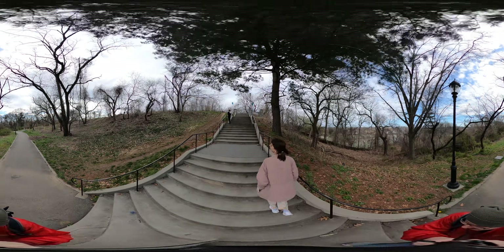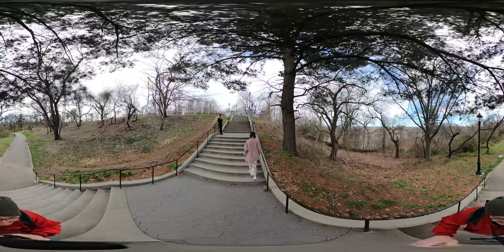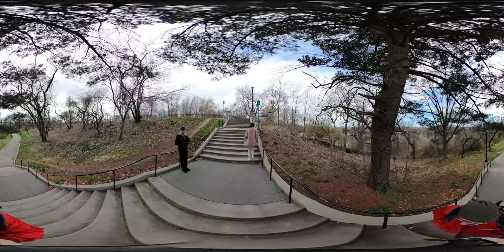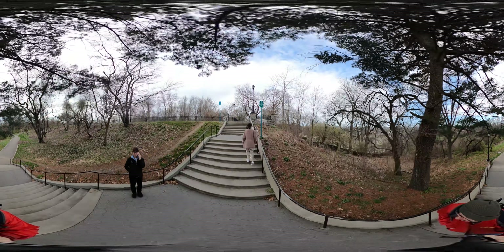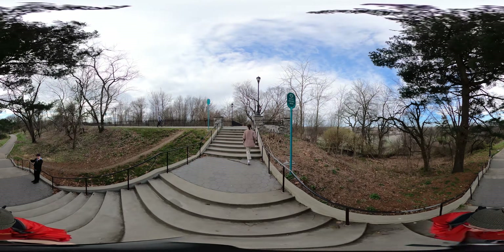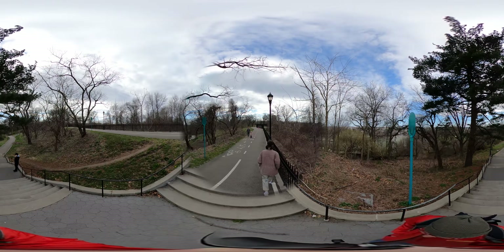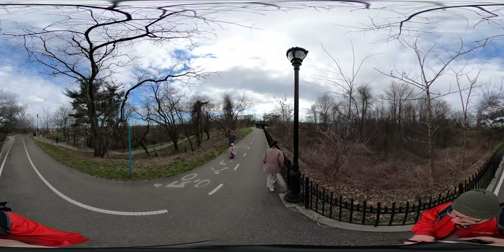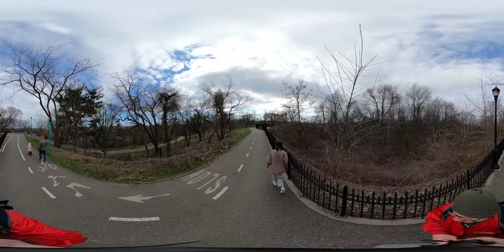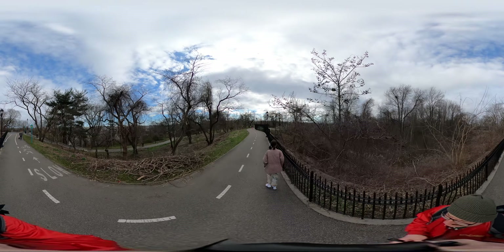The Ridgewood Reservoir has been around for a long time, even though it is not currently in use — it was at one point. It was first decided to be built in 1851. Brooklyn and Manhattan were separate entities, and Brooklyn thought that businesses weren't coming to their city because they didn't have enough water. Whether that was true or not, we don't know, but they decided they needed their own source of water for the city of Brooklyn.